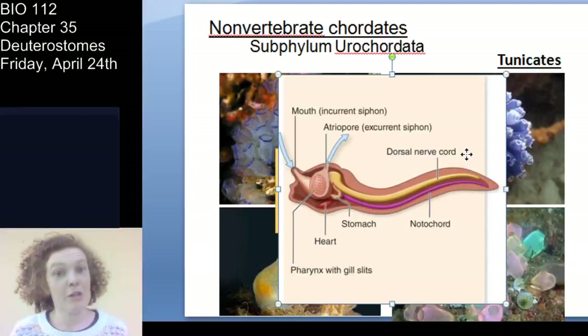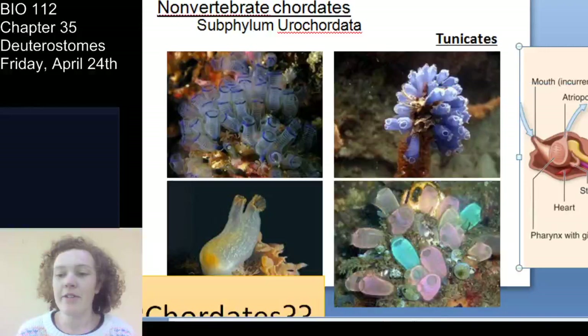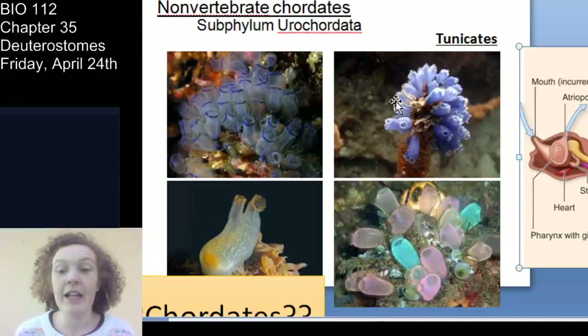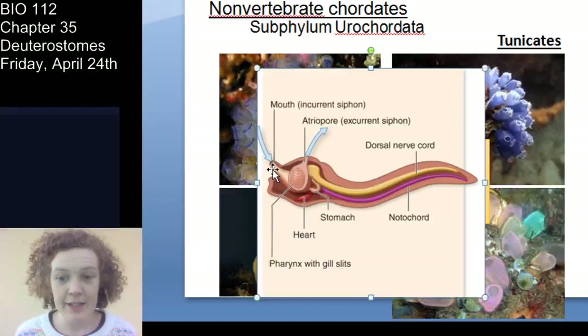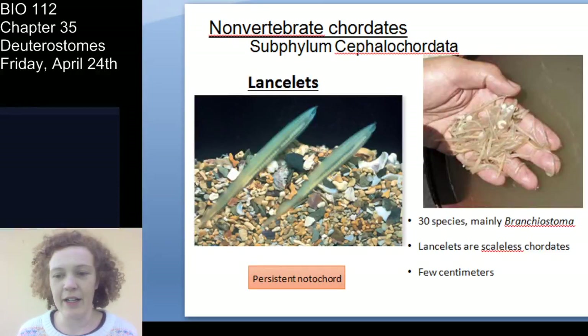Tunicate larvae will eventually become sessile, filter-feeding adults. They bring in water and catch organisms in their pharynx. As adults they look almost like flowers — like grape hyacinths — but they are chordate animals. As larvae they are free-swimming and have all the chordate features; as adults they are sessile filter feeders. That's Urochordata.